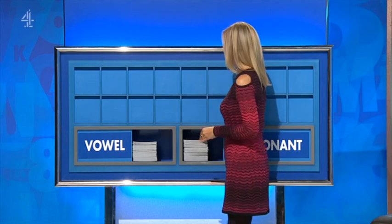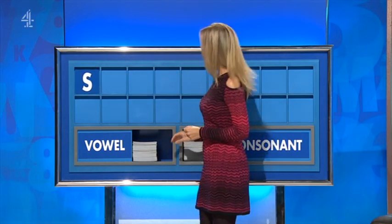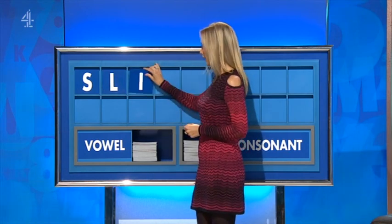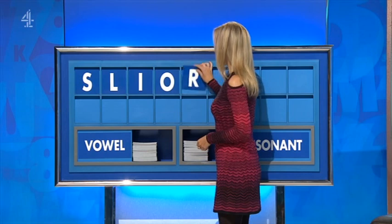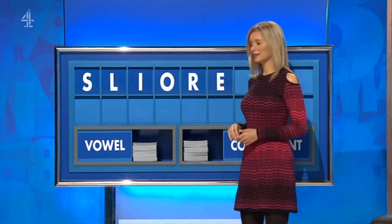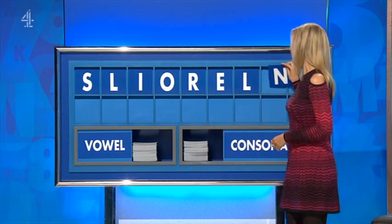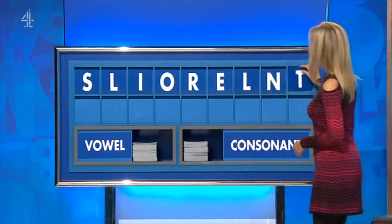Start with a consonant, please. Thank you. Start today with S. And another, please. L. And a vowel. I. Another. O. And a consonant. R. A vowel. E. A consonant. L. Another consonant. N. And a final consonant, please. And a final T.